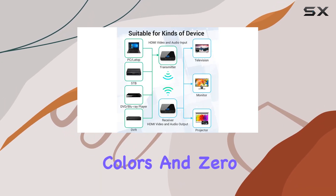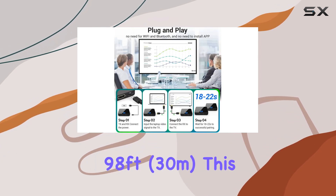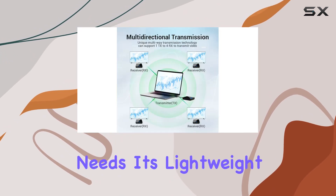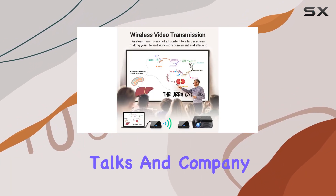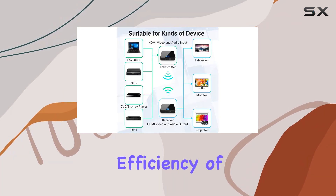Enjoy crystal clear images and sound with stable signals, vibrant colors, and zero noise. With a wireless transmission distance of 98 feet (30 meters), this extender caters to both daily office meetings and home entertainment needs. Its lightweight and portable design, weighing only 0.6 pounds, makes it perfect for business talks and company meetings on the go.